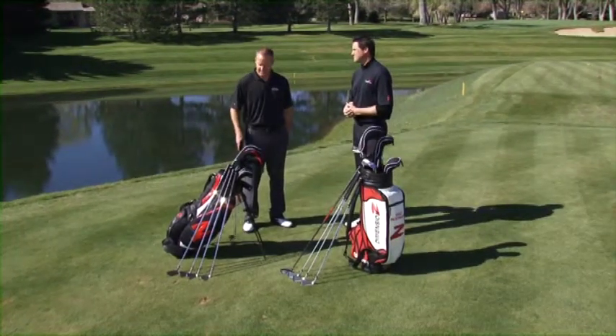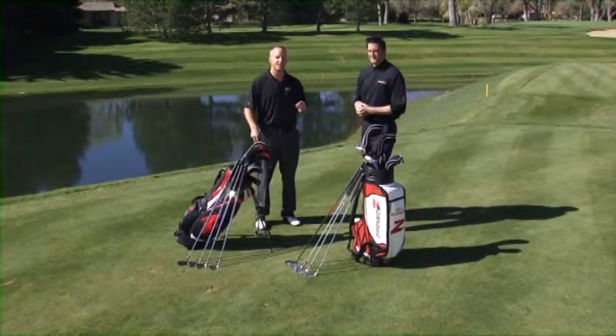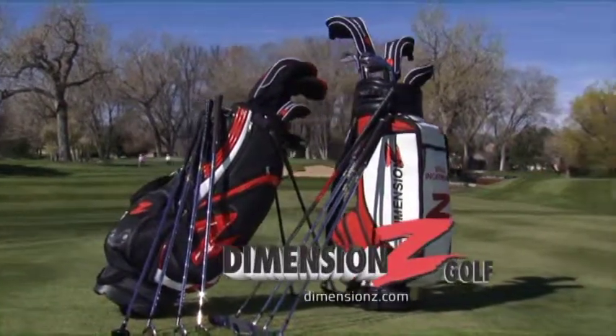They are fantastic. I got a couple of your clubs in my bag. If you want to have a couple in your bag, it's DimensionZ.com. For more information, please visit us at DimensionZ.com.